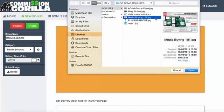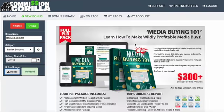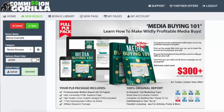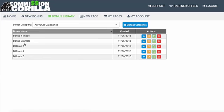I'm going to go ahead and choose this image right here. That has gone ahead and added a very nice image that we've had made up, which I can now use as a bonus block in Commission Guerrilla. Now that that's done, I'm going to hit save — and that's going to add it to my bonus library.